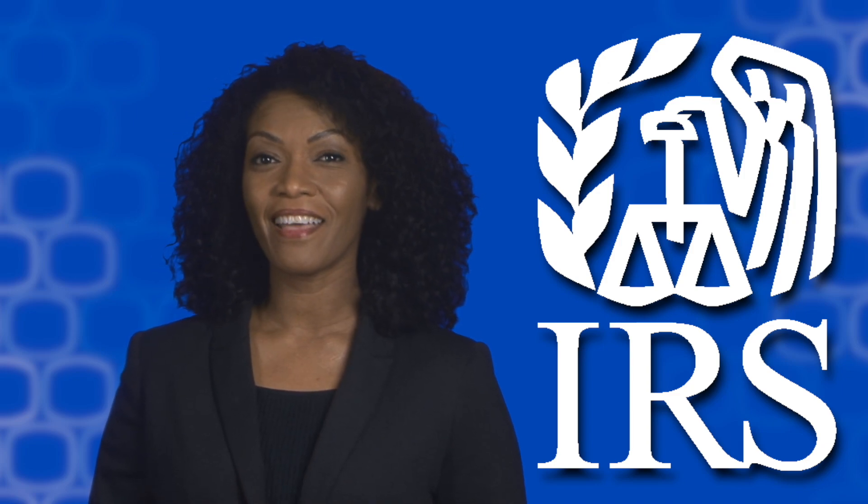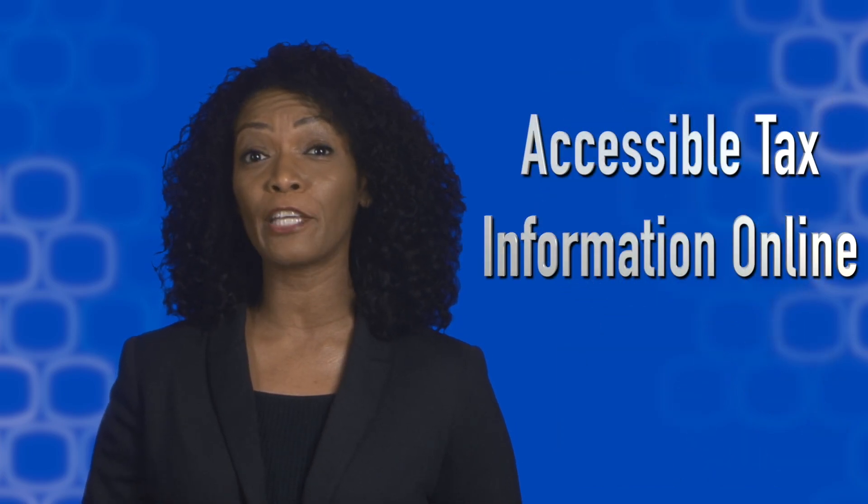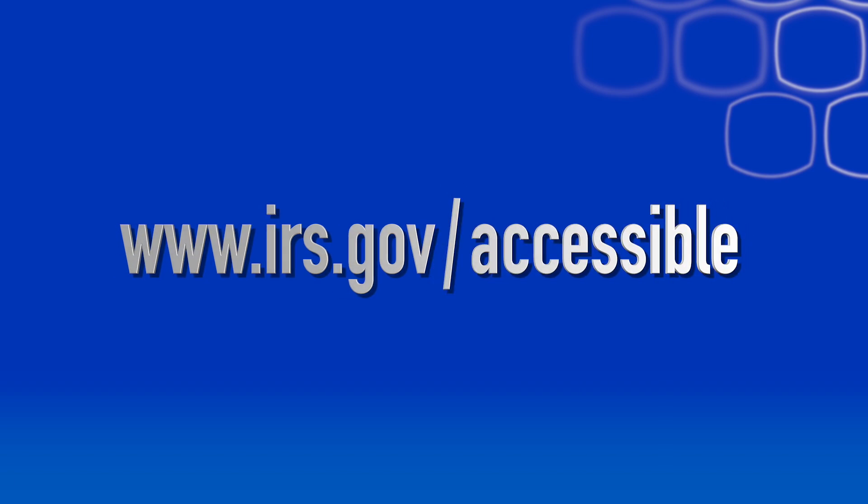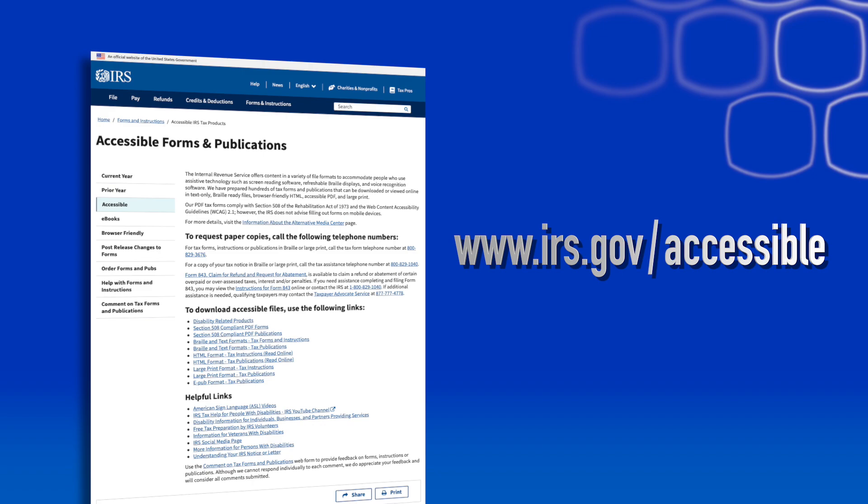Hi, I'm Christine, and I work for the Internal Revenue Service. We have lots of accessible tax information online for people with disabilities. Go to irs.gov/accessible to find what you need. Here you can get tax information in many helpful formats.